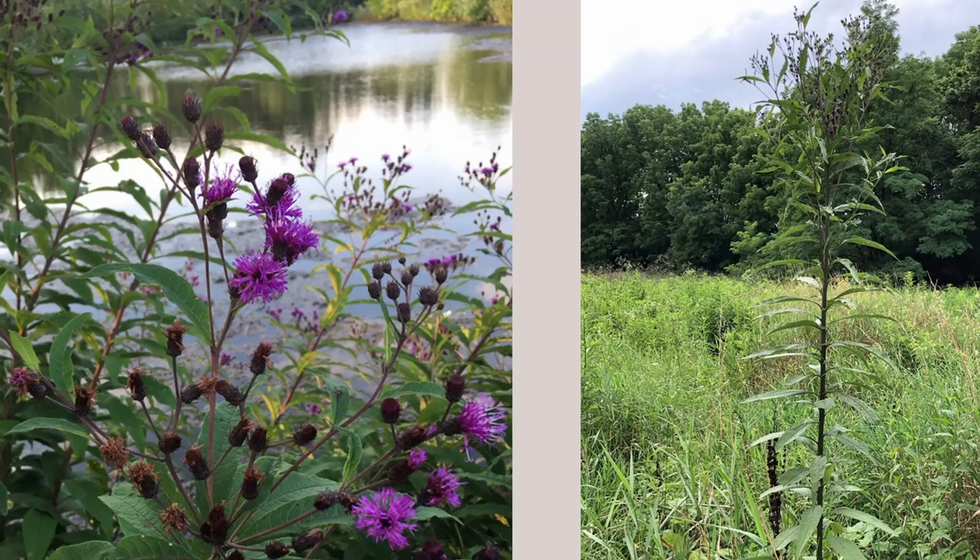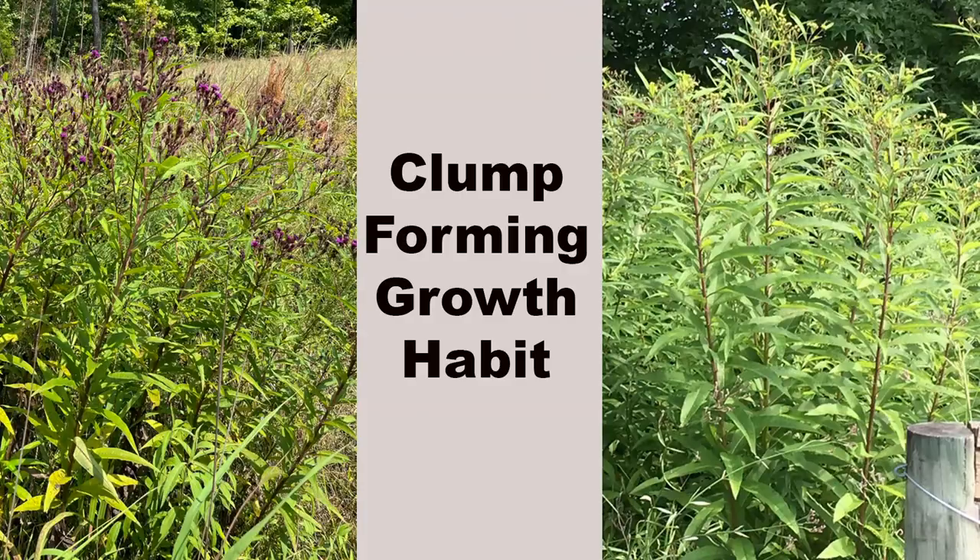New York ironweed prefers full sun. It is found in the wild in moist soil areas, but is adapted to a wide range of soil types and moisture. It spreads slowly as a clump by short, thick rhizomes.